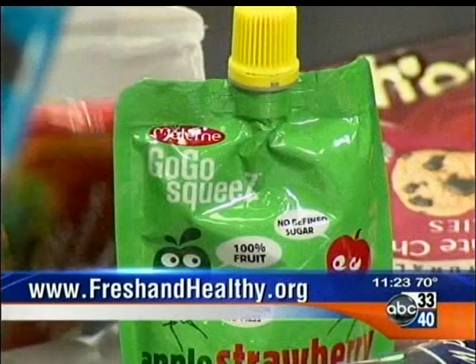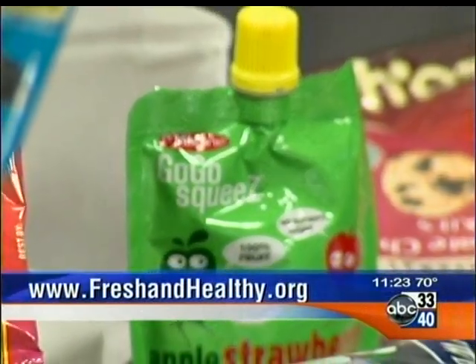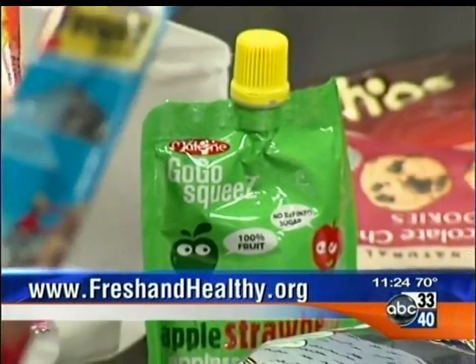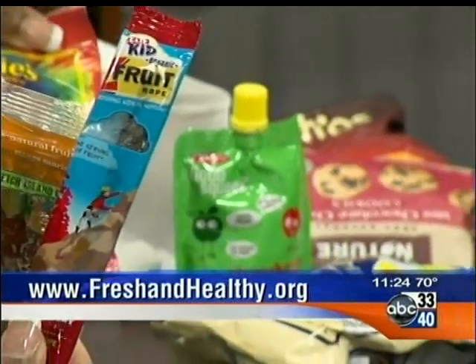People can already see these vending machines at the schools, is that right? We are launching in four weeks. And how can folks or businesses get in touch with you in case they're interested in getting healthy vending machines at their locations? If they go to freshandhealthy.org, you can find contact information about how to get a machine to your business or school, and from there they will contact us.